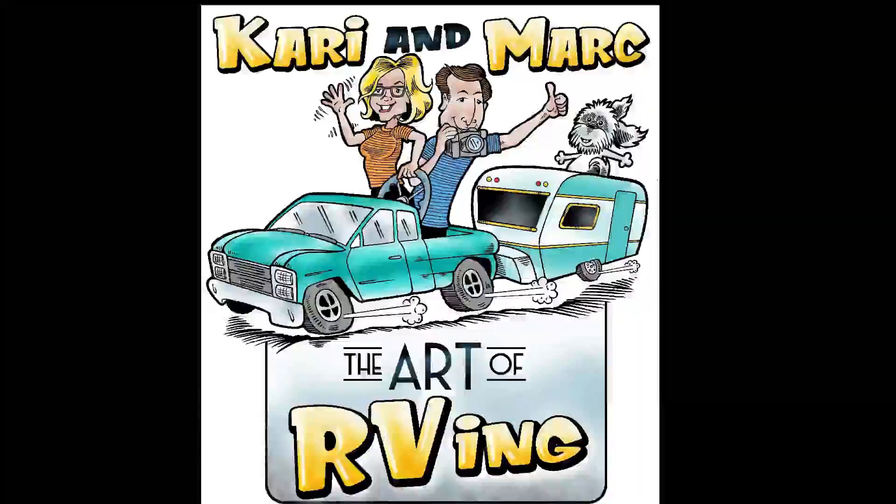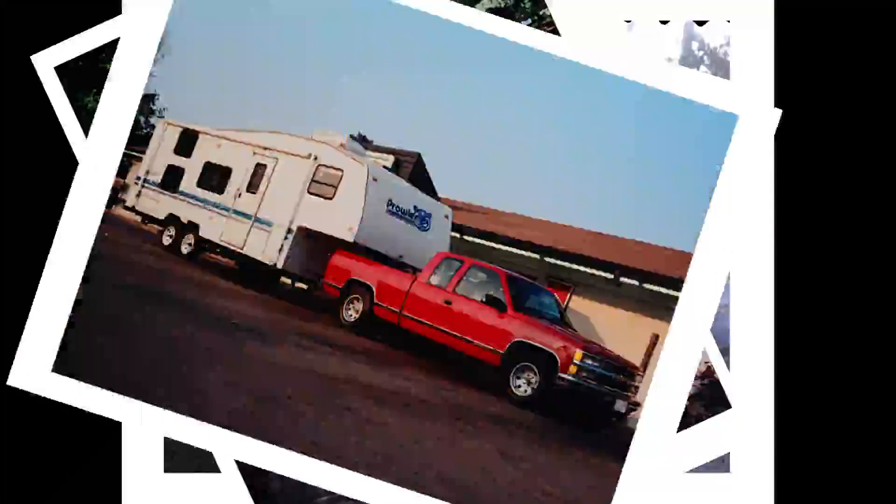Hey, want to see a 1976 Glenbrook GMC that floats on airbags? You're fixin' to. Hey, I'm Mark with the Art of RVing.